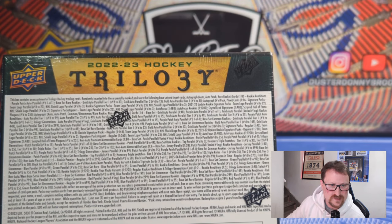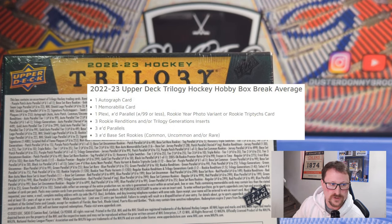So four cards per pack, six packs per box. This is 20 boxes per case. For the box average, you're going to get one autograph card and one memorabilia card. Last year I believe it just said two hits, so you didn't know what you were getting — now you know it's one auto and one relic. You're either getting one plexi, one numbered parallel of 99 or less, a rookie year photo variant, or a rookie triptychs card. So you don't necessarily guarantee the plexi. I've seen a couple of openings where guys get two plexis, and the box I opened before this didn't have a plexi in it. Three Rookie Renditions or Trilogy Generations inserts, three numbered parallels, and three numbered base set rookies — level one, two, or three: common, uncommon, or rare.